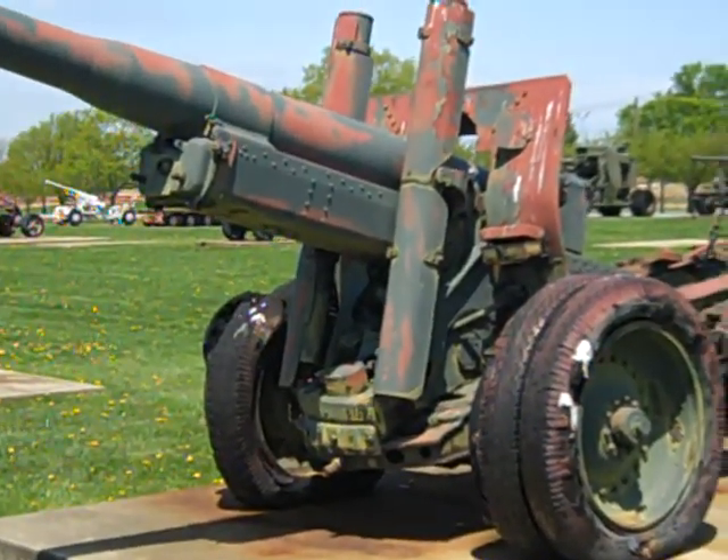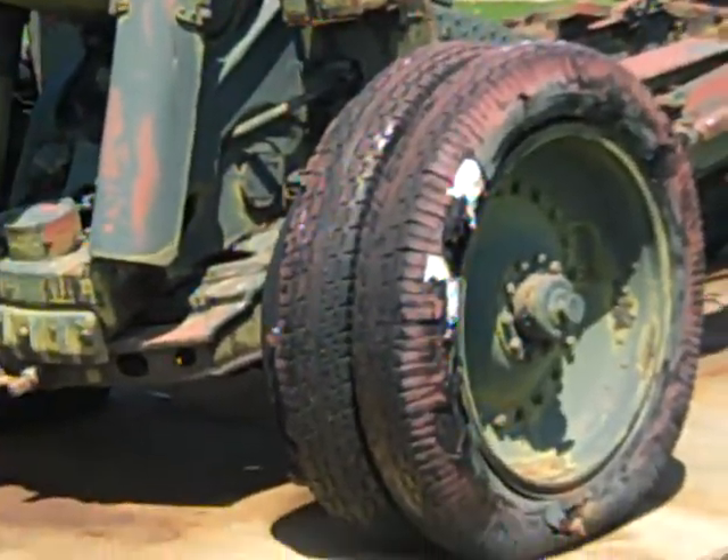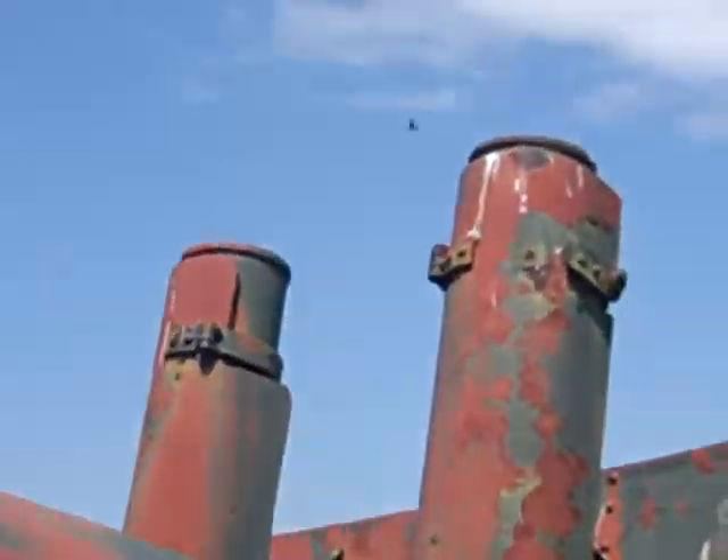This is an old Soviet artillery piece at Aberdeen Ordnance Museum. The tires have seen better days.